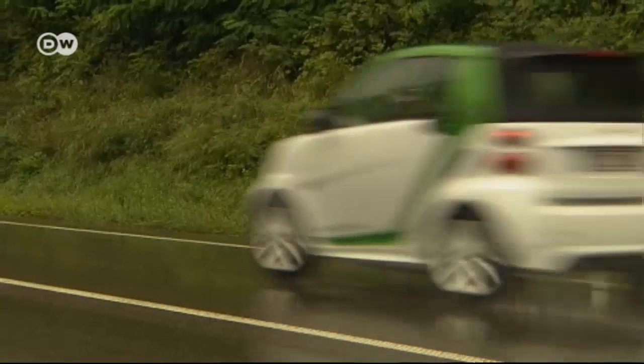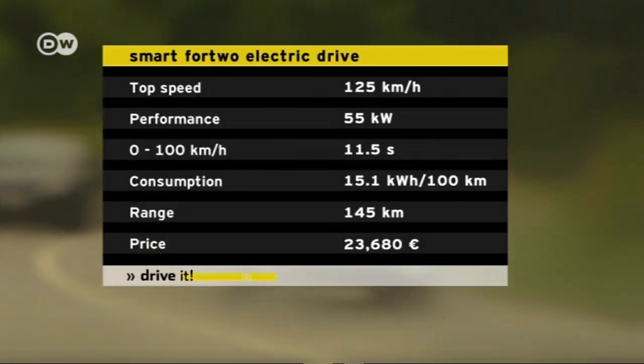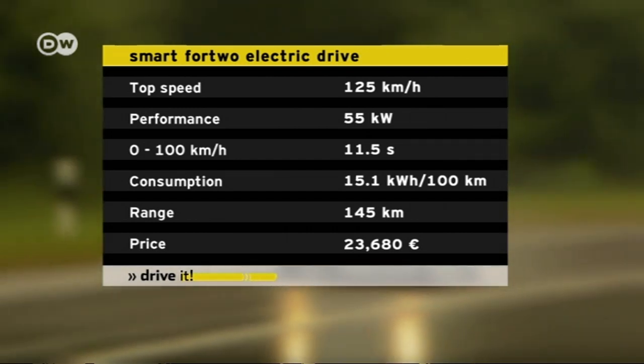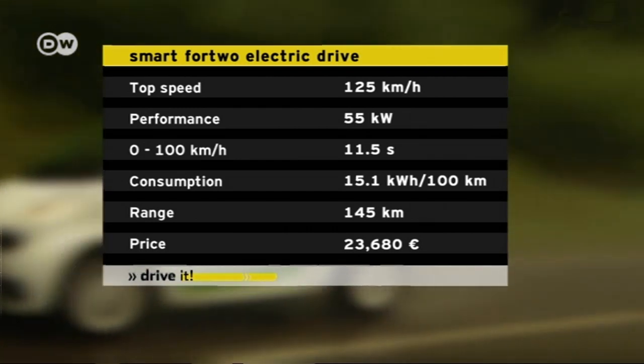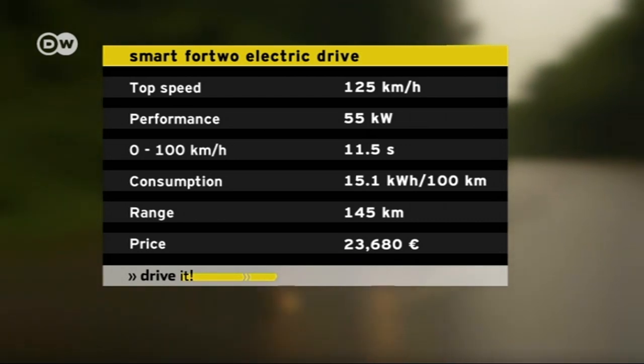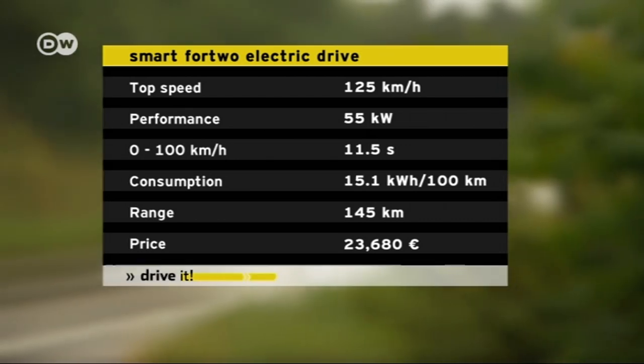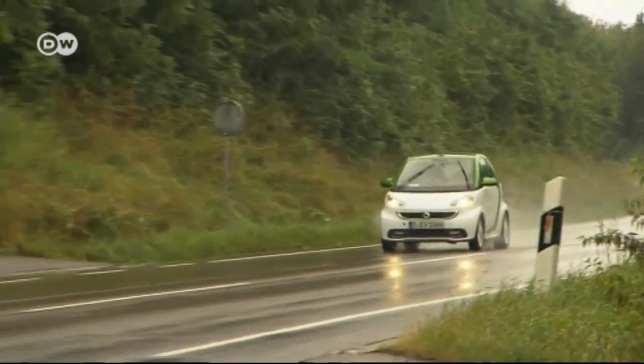The Smart electric drive is powered by a 55 kilowatt electric motor, and the maker says it has a range of 145 km. However, the lights, windshield wipers, air conditioning, and radio — which are all electric powered — can reduce the radius of action. In Germany, the convertible version has a starting price of 22,000 euros.